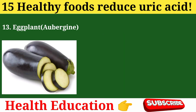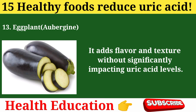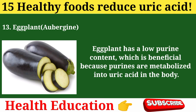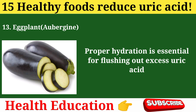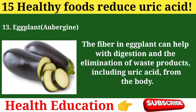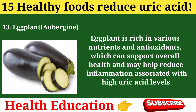13. Eggplant (aubergine). Eggplant is low in purines and can be used in various recipes, adding flavor and texture without significantly impacting uric acid levels. Its low purine content is beneficial because purines are metabolized into uric acid in the body, and consuming foods with lower purine levels helps reduce overall uric acid production. Eggplant has a high water content that aids in hydration, essential for flushing out excess uric acid through urine. Its fiber content helps with digestion and elimination of waste including uric acid, and it is rich in nutrients and antioxidants that may help reduce inflammation associated with high uric acid levels.